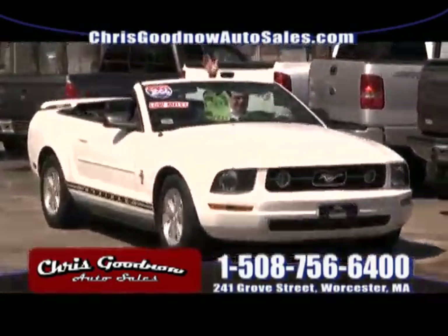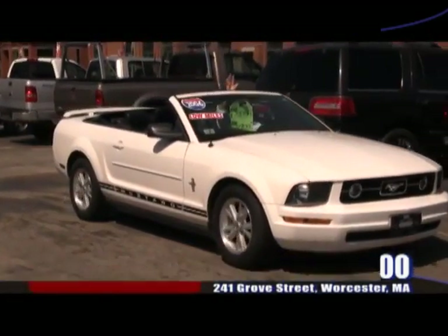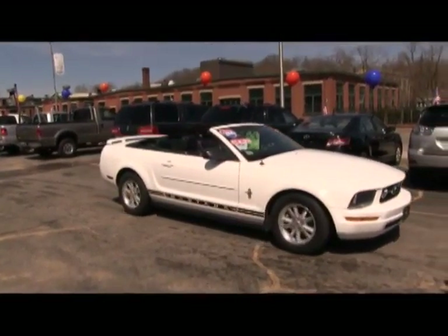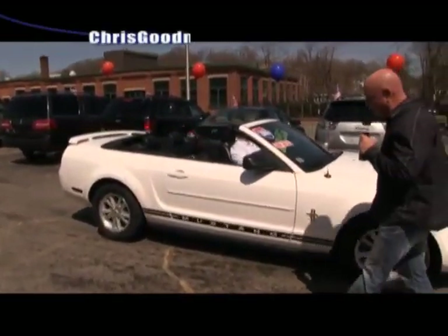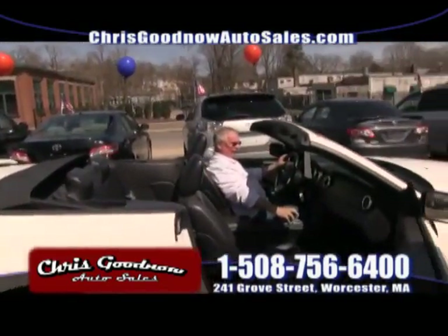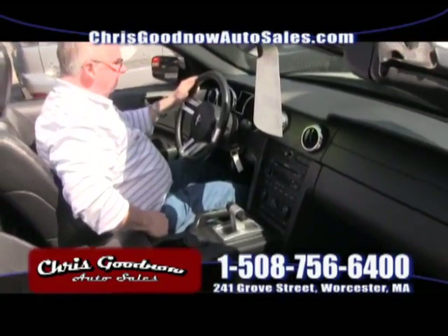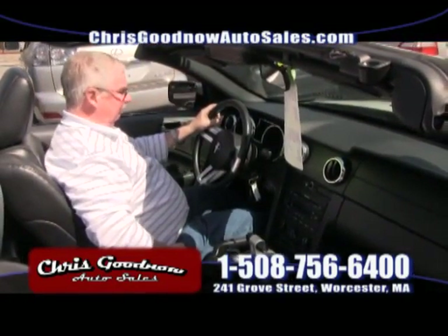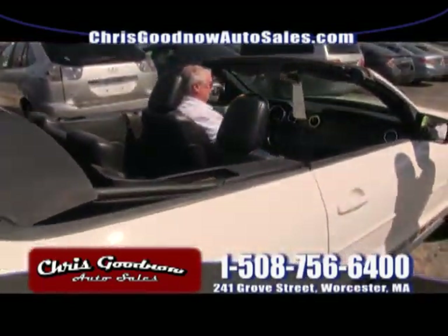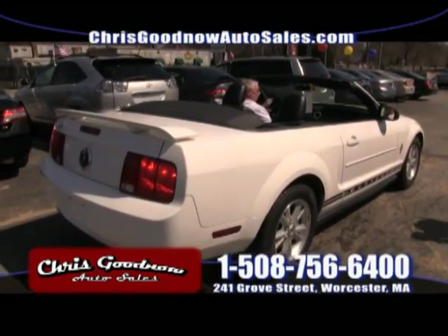Here comes Kev with the top down on an '06 Ford Mustang convertible — it's only 34 degrees out! We're selling this for a good friend of mine who is the manager at Workers Credit Union. It's a beauty — leather interior, 75,000 miles, clean Carfax, 2006. This guy had it garaged. '06 Mustang convertible priced at $11,900. That's it.